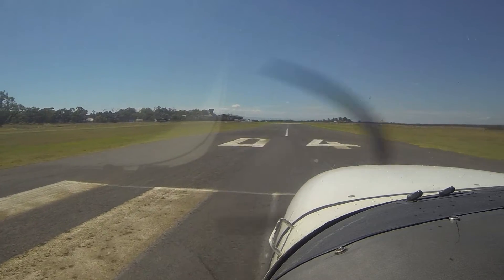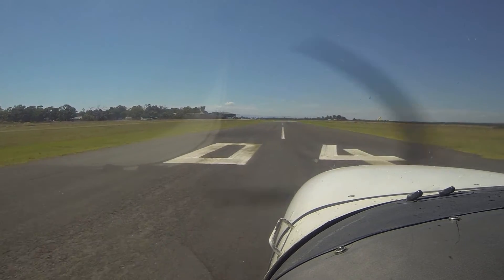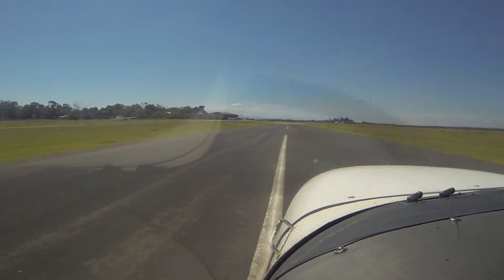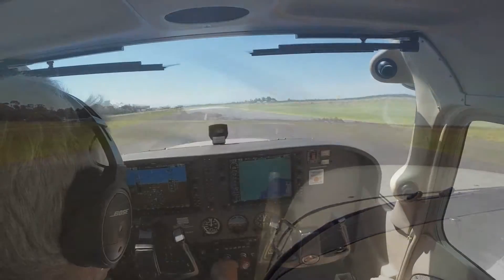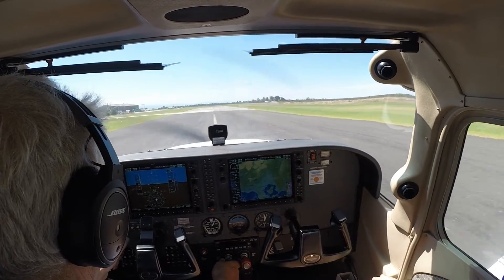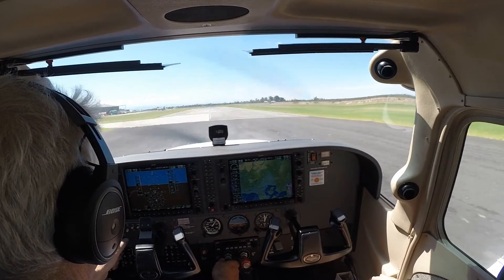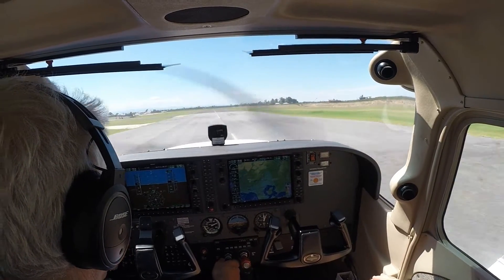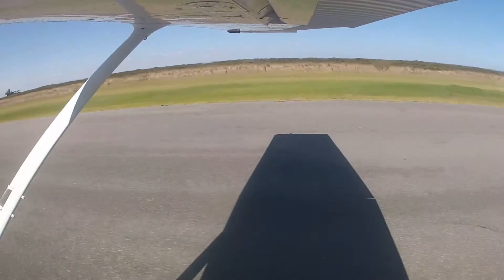Line her up, feet off the brakes, and full power. Speed's alive. All temperatures and pressures are in the green. 50. 60, up we go.